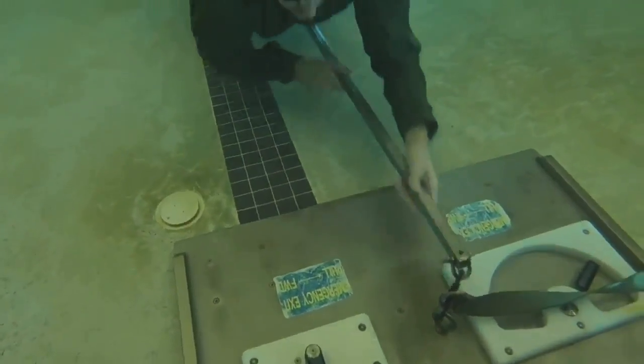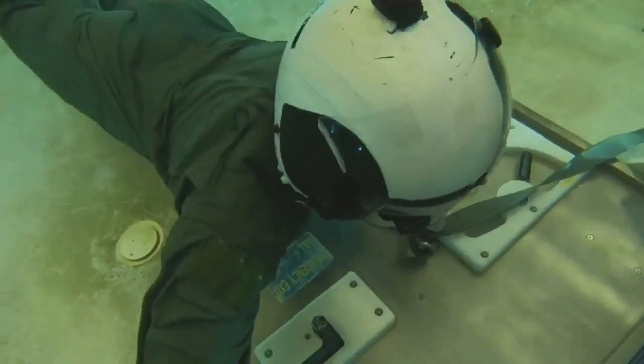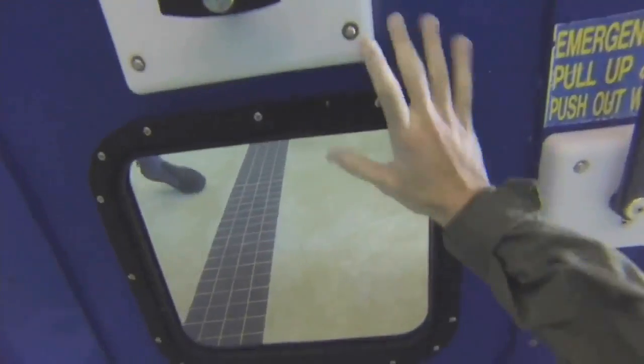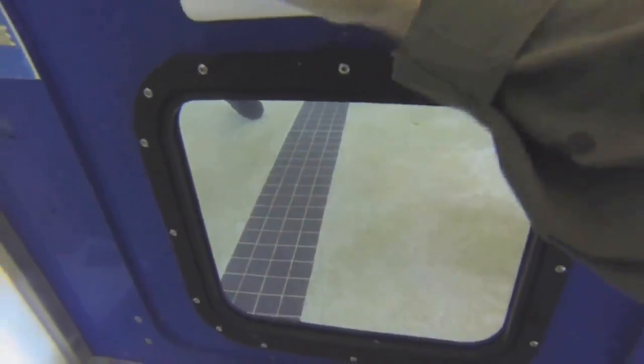The second time, the blackout goggles put you in a nighttime element, forcing a sailor to feel their way through the aircraft. Again, it's designed to prevent you from panicking.